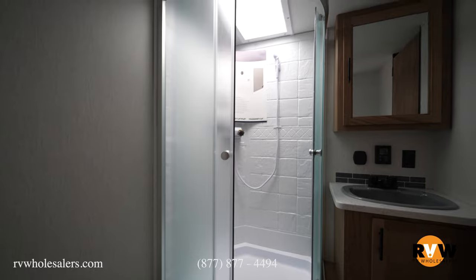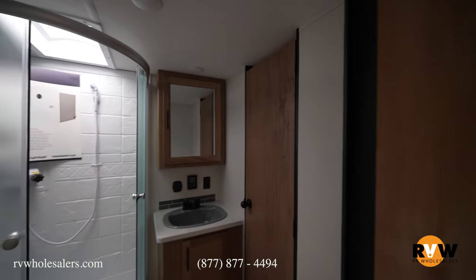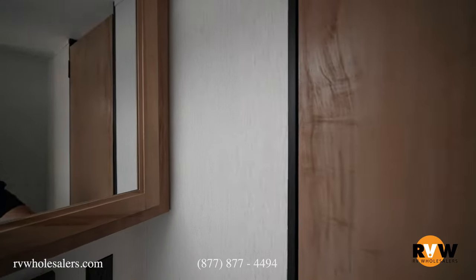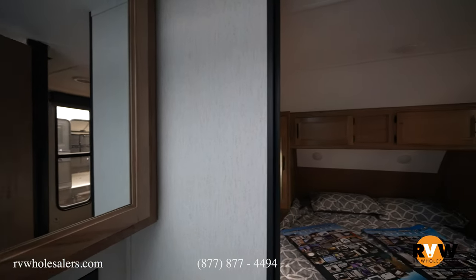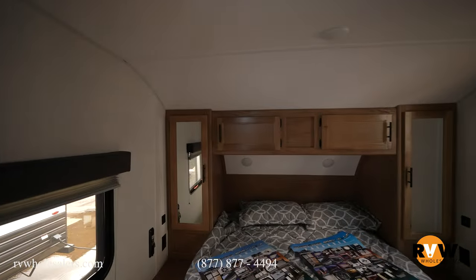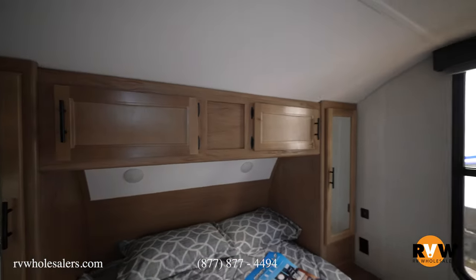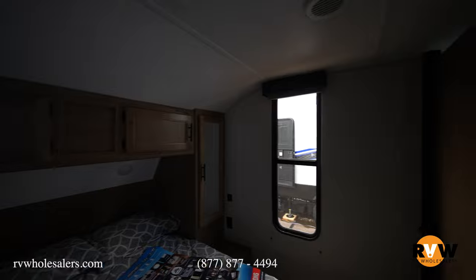Then we'll go to our front master suite. You can get through it either through the bathroom or the hallway. Walk-around queen bed, different storage cabinets up above and on the sides, and a TV spot if you want to hang a TV and plug in.